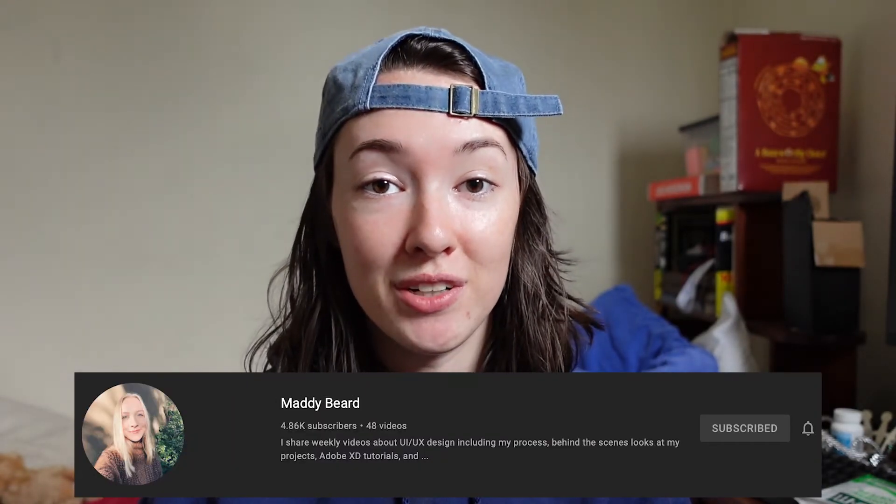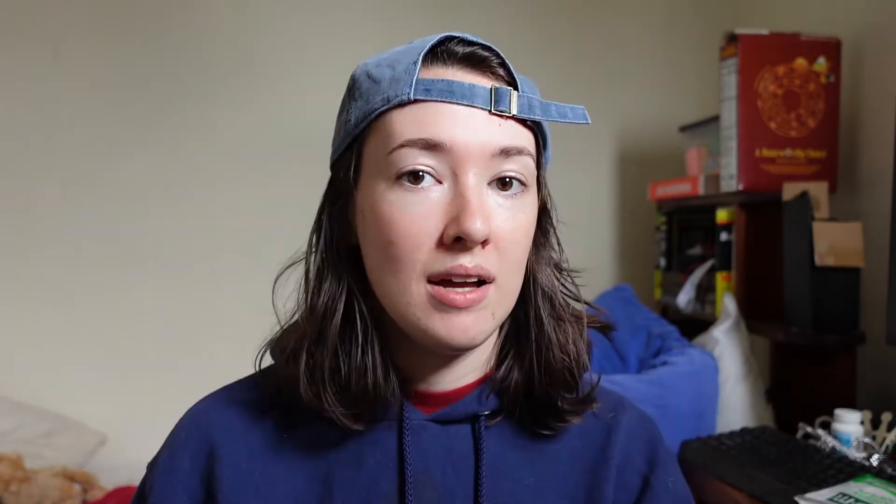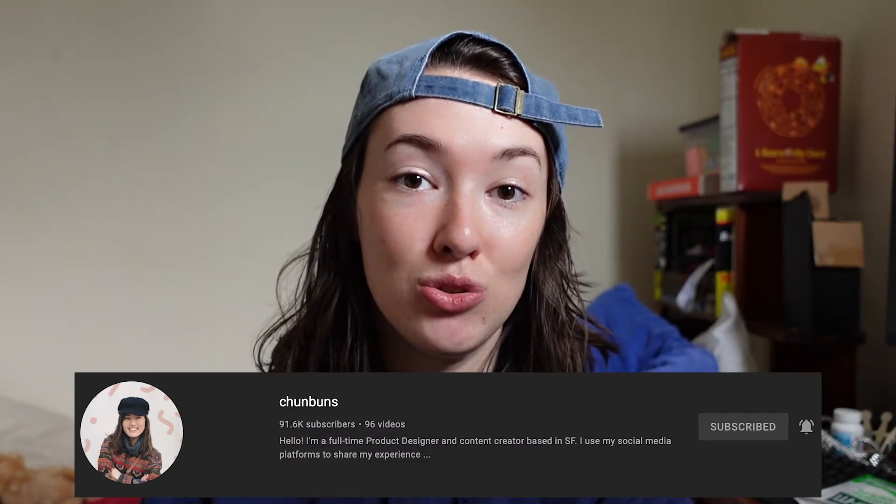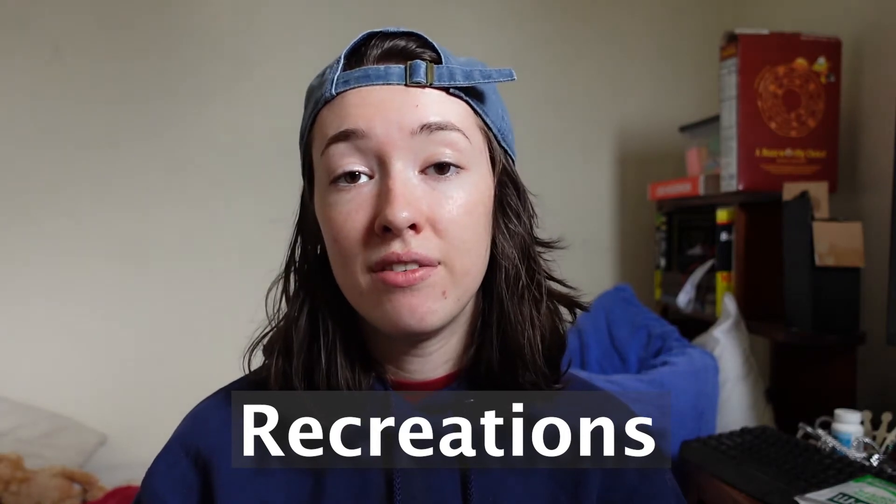Number eight is YouTube. YouTube is a great place to learn UX design at any level. Maddie Beard puts up really helpful videos about Adobe XD and makes it easy to learn. Charlie Chung does 'design with me' videos that show how she creates her own passion projects. Chun Buns is a giant in the UX YouTube space and has helpful videos about her design process day to day — including one about user flows that's super helpful. And of course there's me.